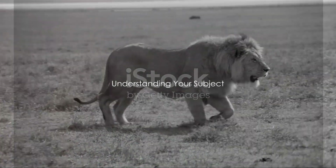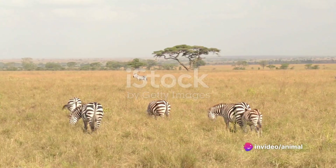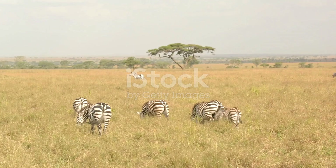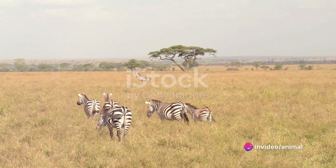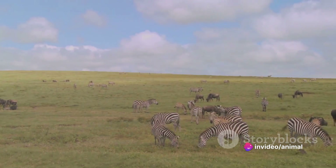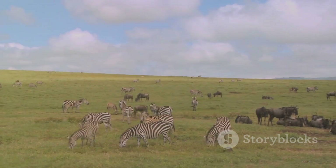In wildlife photography, knowledge is power. The more you understand your subject, the better your photos will be. To truly capture the essence of wildlife, you need to delve deeper, beyond just the striking patterns and colors. Understanding your subject involves a blend of research and observation. Every species has its unique traits and behaviors. By studying these, you can anticipate their actions, enabling you to be at the right place at the right time for that perfect shot.